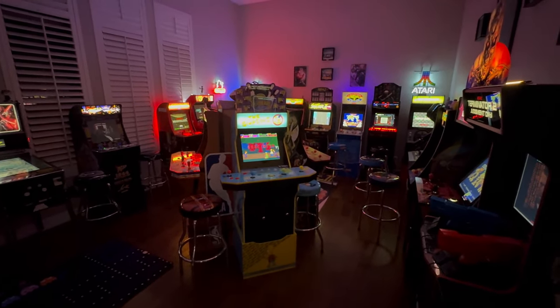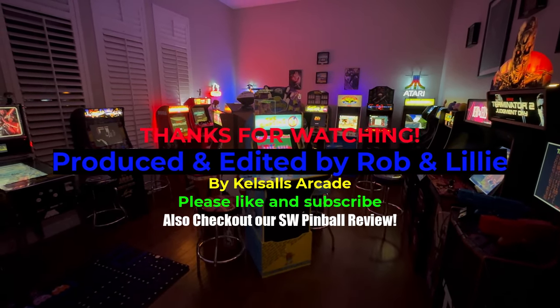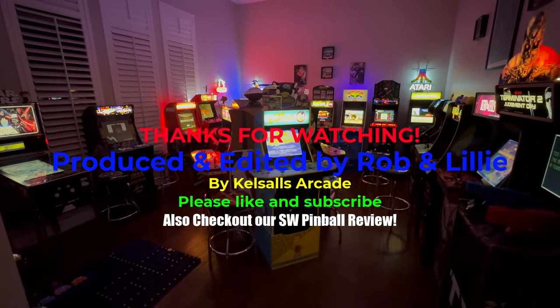Thank you very much for hanging with us and checking out the new lineup at Kelsa's Arcade. If you like this kind of thing, please consider subscribing and we'll see you on the next one. Happy gaming!